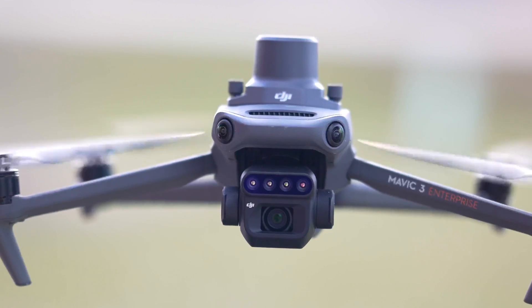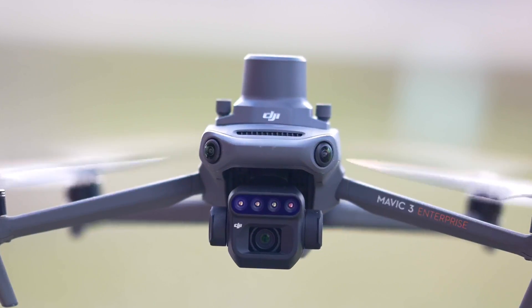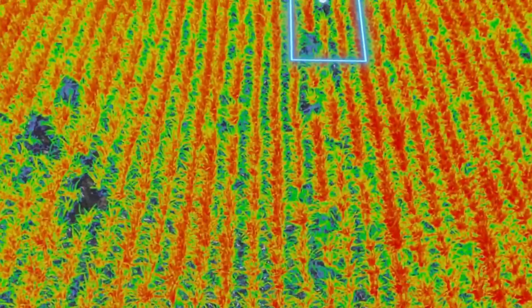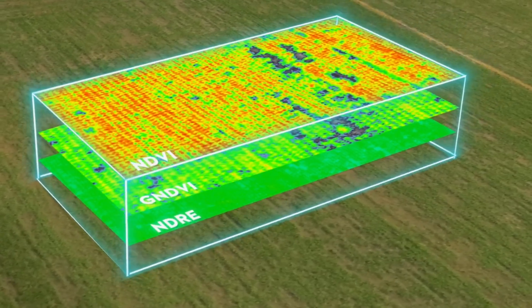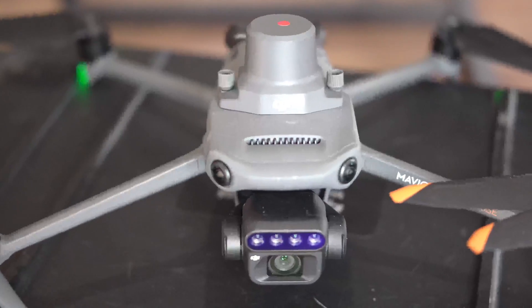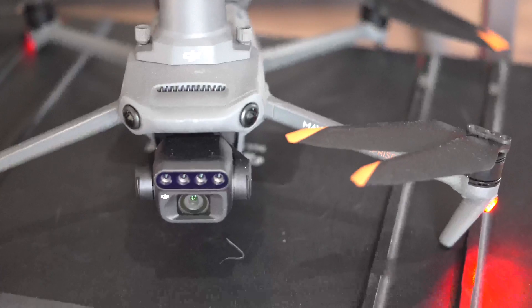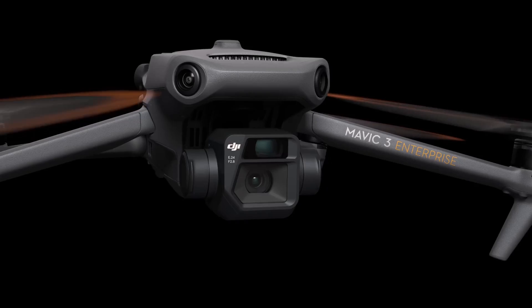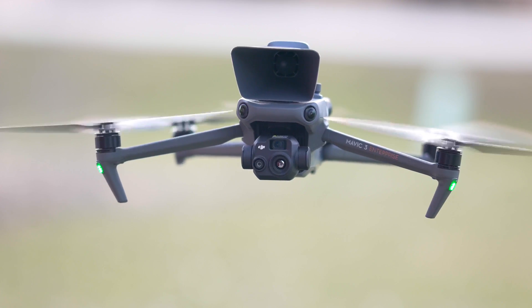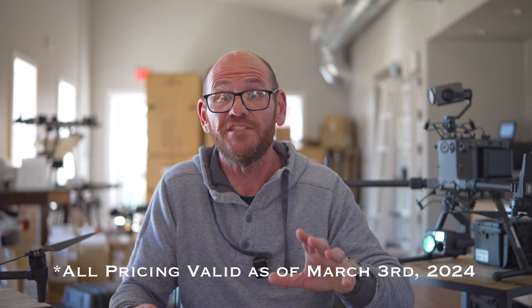The last drone in the Mavic 3 Enterprise series is the Mavic 3 Multispectral. This drone is used for farming to tell the health of crops — by reading the data, a crop analyst can tell the health of the field and say things like this part of the field needs more water or more fertilizer. It's a great tool for the agricultural world, and it also has that micro four-thirds sensor, making it another great drone for mapping. Pricing on these three drones, with four batteries, smart controllers, hard case, and all that, is around $4,300 for the Mavic 3 Enterprise and around $5,300 for the Mavic 3 Thermal. In this video we have mentioned six different versions of the Mavic 3 — this is definitely the flagship drone line for DJI.